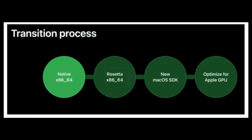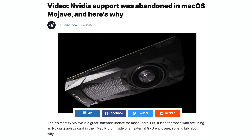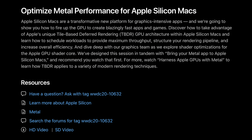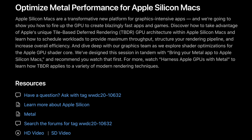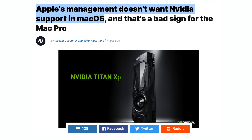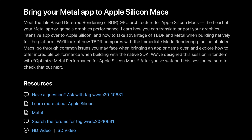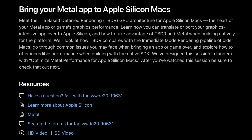Apple also showed off the transition process, showing how developers will transition to fully optimizing their apps for Apple GPUs over the next two years. Apple dropped support for Nvidia graphics cards last year, and now it makes sense — their master plan was to have developers optimize for custom Apple Silicon graphics chips. They forced AMD and Nvidia to support their Metal architecture so developers could switch over. Nvidia refused, so Apple dropped them, but AMD agreed and has been supporting Metal for years, making the transition easier.